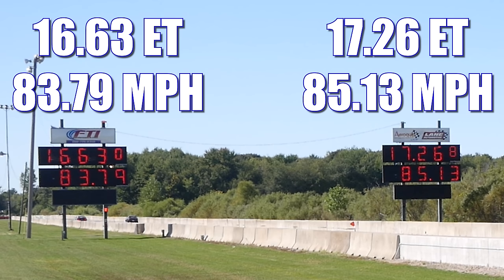In the second round, it's again the Firebird that takes home the win, running 16.63 seconds at 83.79 miles per hour. In the other lane, the Corvette ran 17.26 at 85.13 miles per hour.